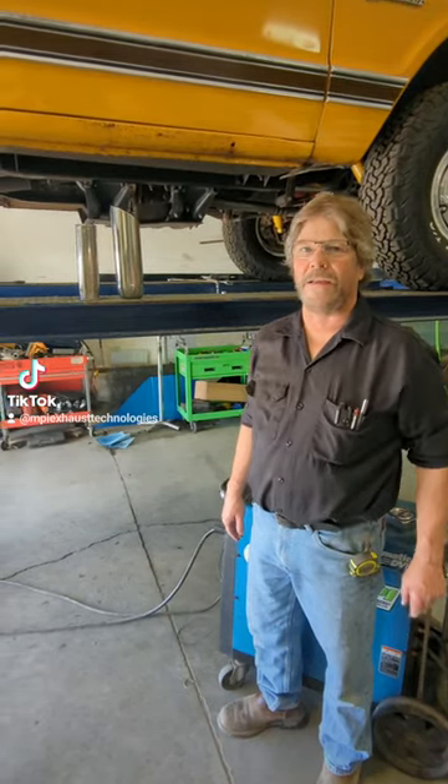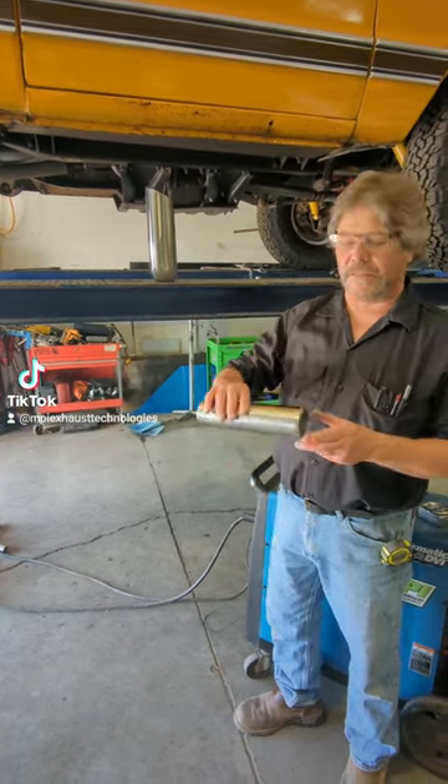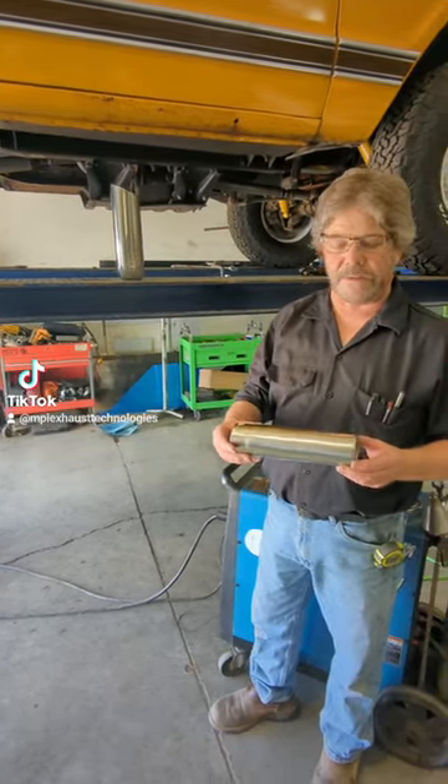Hi, this is Mike, MPI Exhaust Technology. Today we're going to talk about exhaust tips and what they do. First of all, they help finish the exhaust, give a nice appearance on the exterior of your vehicle.